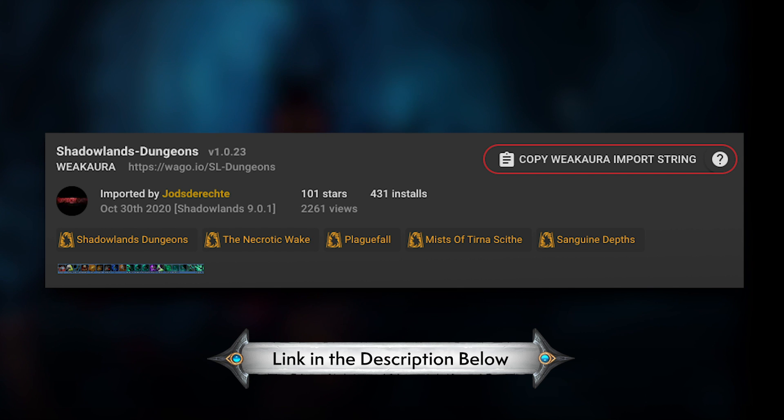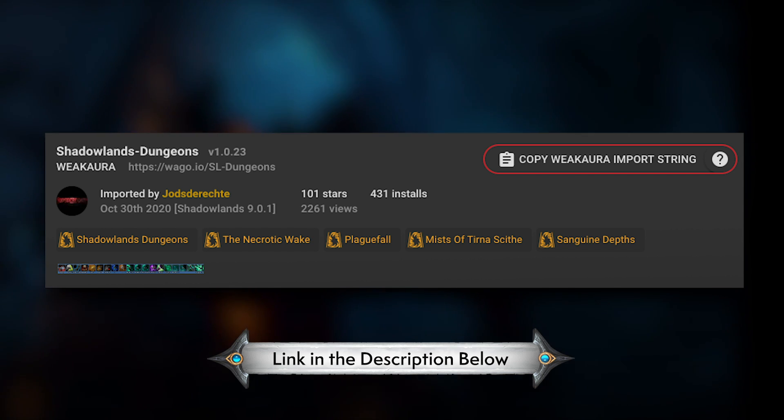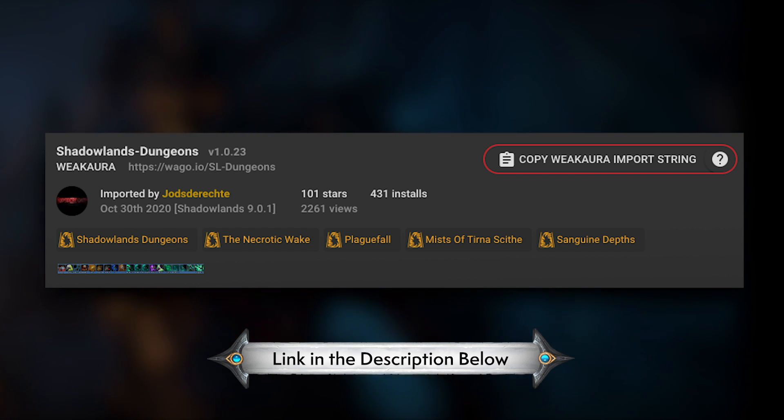Veering into the realm of weak auras, there's a few I massively suggest. There is the Shadowlands dungeon weak aura set — I'll just call him Jod — but he's done an awesome job. This will display the most important mechanic that you have to deal with right now. These kinds of weak auras have really been around since Legion, but it's just so good to have a button that says, hey, pay attention to this.